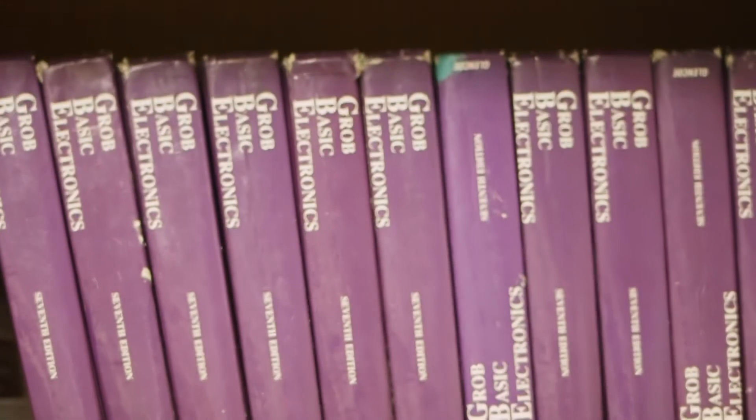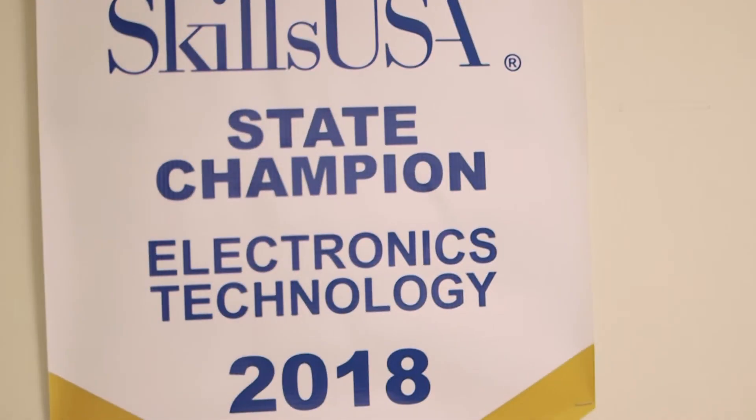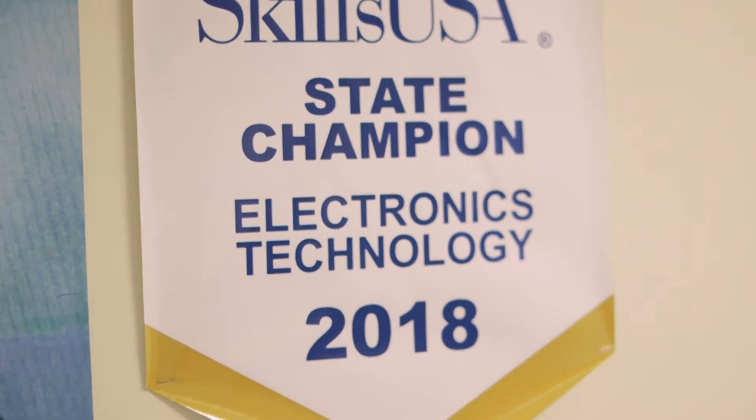If you're an independent learner looking to get a certification in cyber technology, look no further than our program right here at Pickens. The final program in this pathway is electronics technology — let's go check it out.